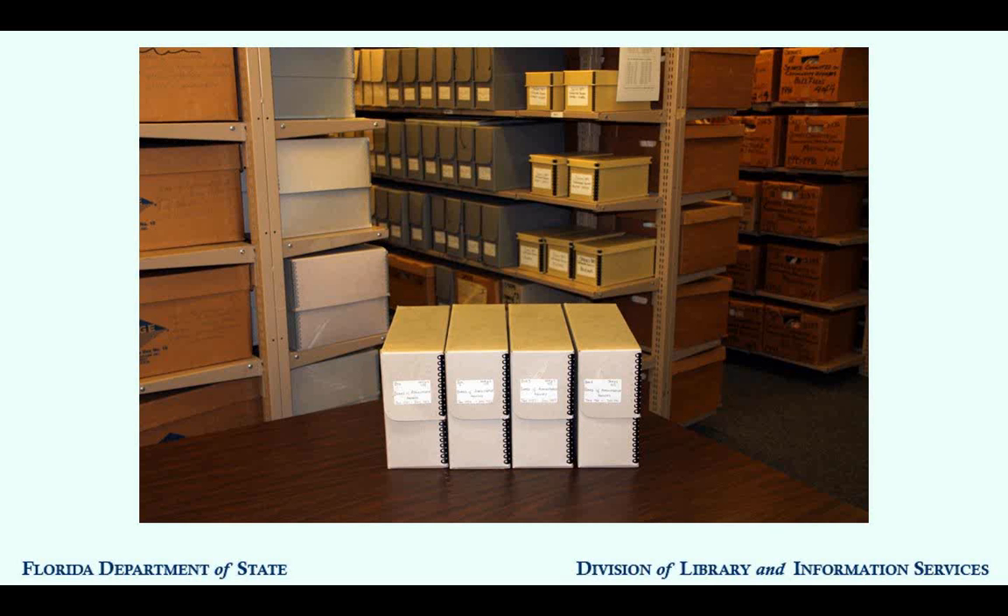Archives work a little bit differently—they are not generally cataloged at the item level. The State Archives of Florida has 49,000 cubic feet, about 49,000 boxes of material, which translates into almost 100 million pages of documents, plus thousands of hours of audio and film and thousands of photographs as well. Instead of organizing everything down to the item level, we keep the archival material together in its original collections or series.